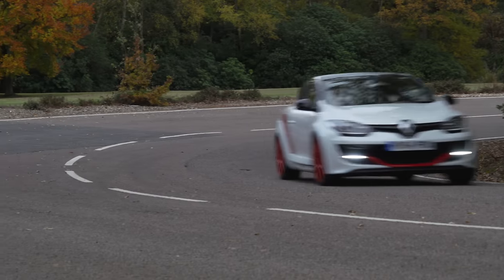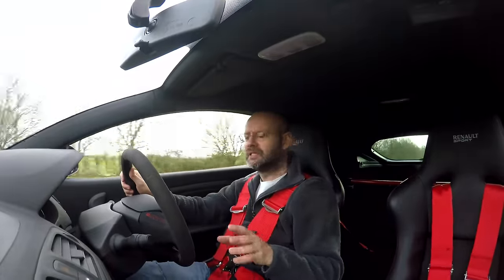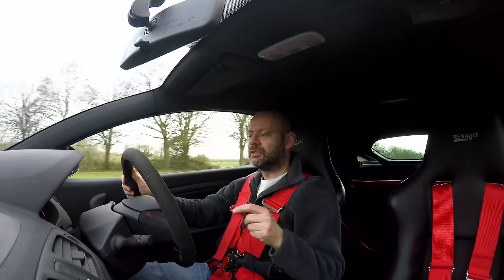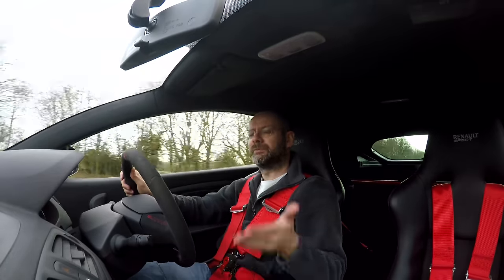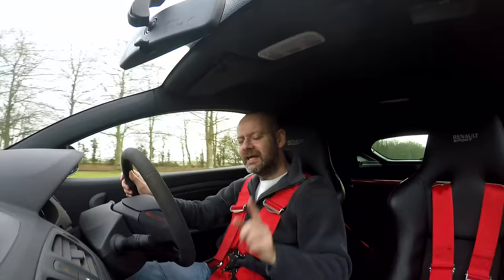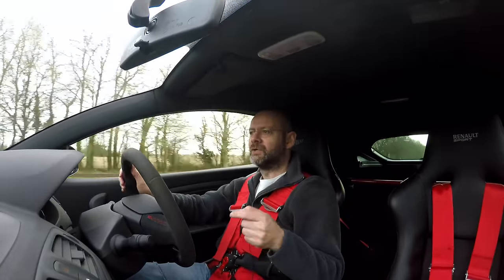Today the 275 Trophy R costs the same amount of money as an R26R — you can get one for mid to high £20,000s in the UK. Given a choice between the two: if I spend a lot of time on track, maybe I'd go for the 275 Trophy R; if I spend more time on the road, I'd quite like an R26R. But let's have a go in the latest Trophy R and see if it picks up where these left off.